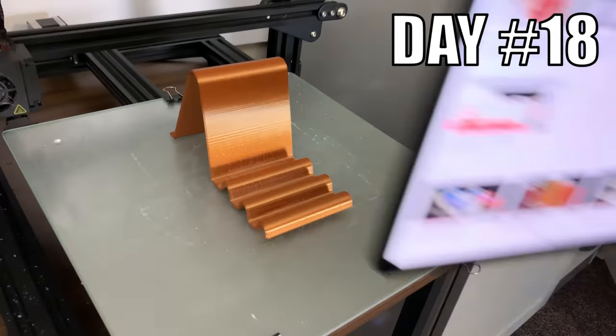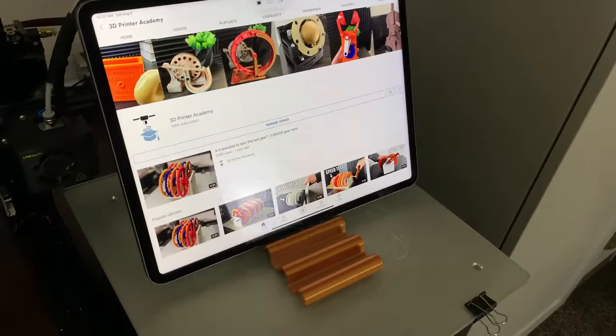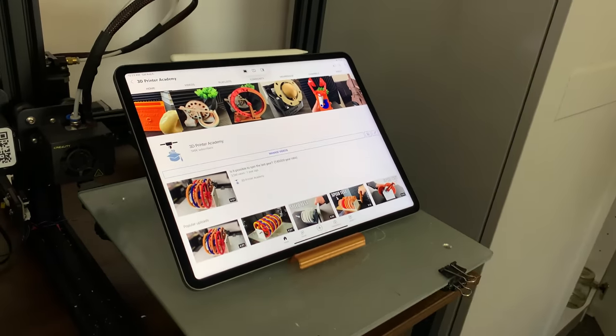Day 18. I designed and 3D printed a simple, modern tablet and phone stand. It has three different adjustment angles and is simple and easy to 3D print.